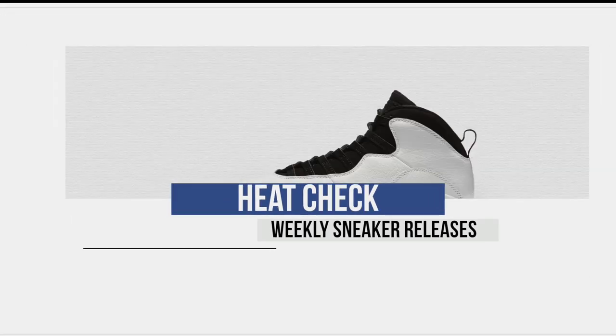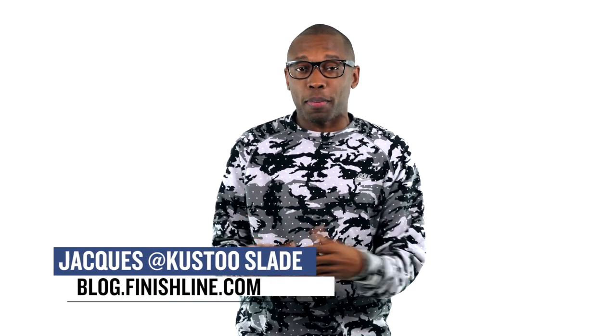Thursday and Sunday — I know, not your usual days for sneaker releases, but this week, that's when all the cool stuff is dropping. Let's start the show. Welcome to the Heat Check. I'm your host, Jacques Slade, and this week we have a very interesting lineup of sneakers.